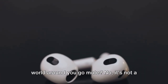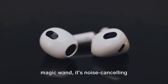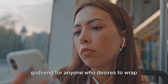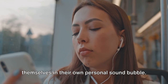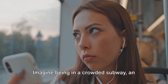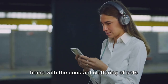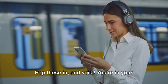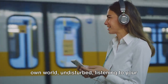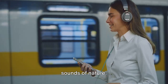Ever heard of a gadget that can make the world around you go mute? No, it's not a magic wand — it's noise-canceling earbuds. These little wonders are a godsend for anyone who desires to wrap themselves in their own personal sound bubble. Imagine being in a crowded subway, an office buzzing with chatter, or even at home with the constant clattering of pots and pans. Pop these in, and voila, you're in your own world, undisturbed, listening to your favorite tunes, or perhaps the soothing sounds of nature.